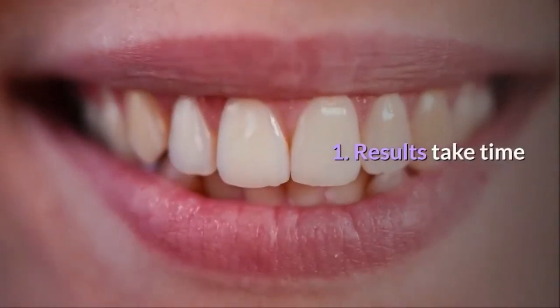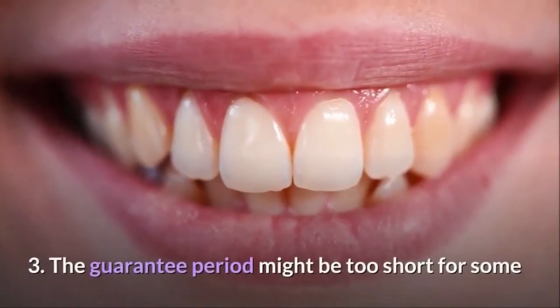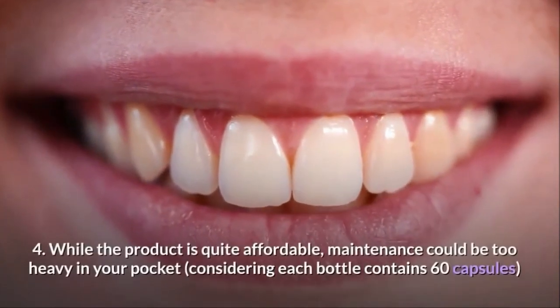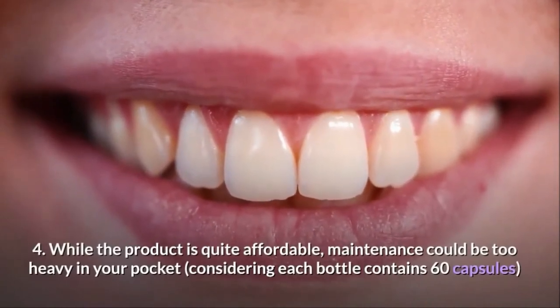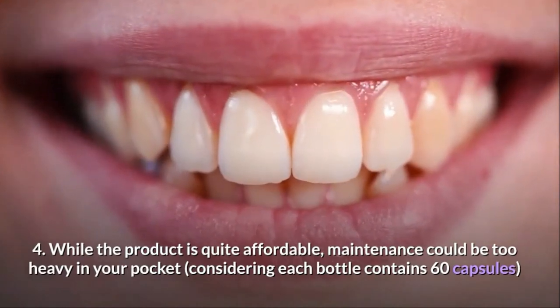What are the cons? 1. Results Take Time. 2. Can Only Be Purchased Online. 3. The Guarantee Period Might Be Too Short for Some. 4. While the product is quite affordable, maintenance could be too heavy on your pocket, considering each bottle contains 60 capsules.